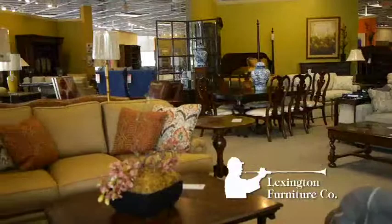I'm Hugh, here with Lexington Furniture. Lexington Furniture has a 30,000 square foot showroom. We're fashion forward here. We have a lot of quality products.